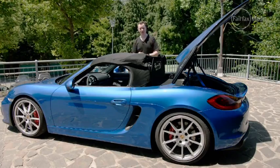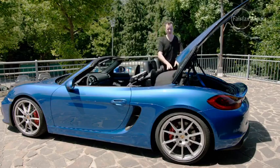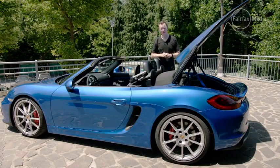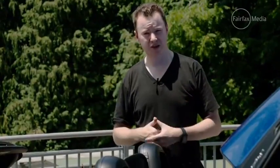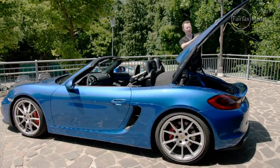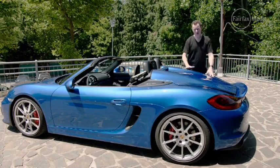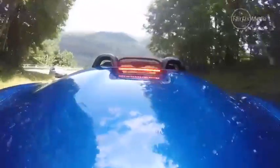But the centrepiece of all that weight reduction is a manually adjustable fabric soft top that saves 11 kilos over the standard Boxster convertible. And because it's weight from the roof, it lowers the centre of gravity to make the Spider even more agile. The other neat trick are these two new bubbles at the back of the car, which hark back to the legendary 718 Spider of the 1960s.